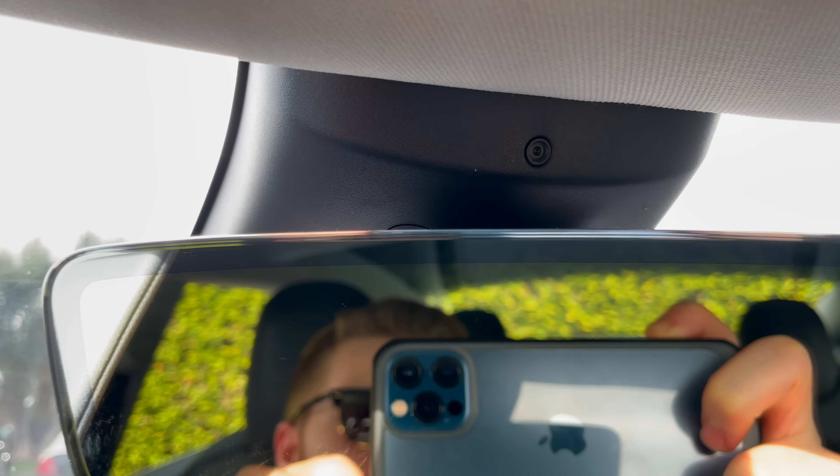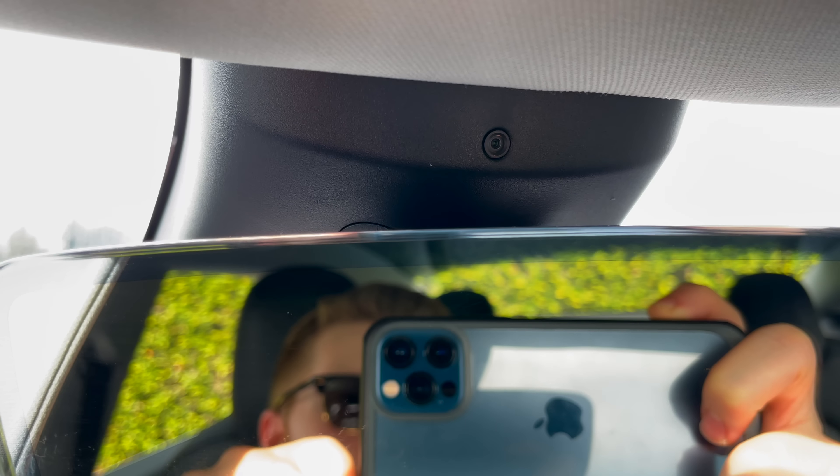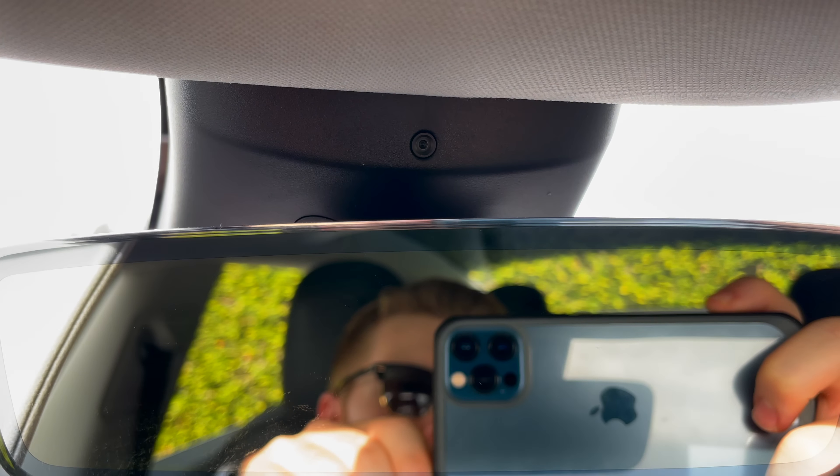Yes, that is a camera looking at the cabin inside of the Tesla, and yes, it does work. A lot of people have been wondering what this camera is, what it's there for, what it's capable of, and is Tesla always watching you when you're inside of your car? I've got a lot of questions here, and I've also got a lot of answers. Let's take a deep dive into exactly what this interior camera is for and answer the question: is Tesla always watching you?